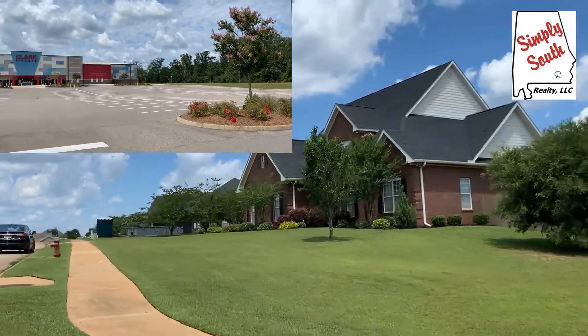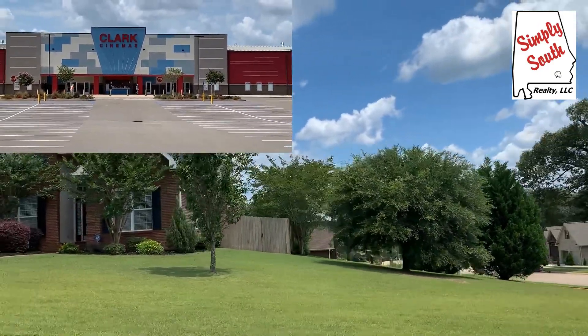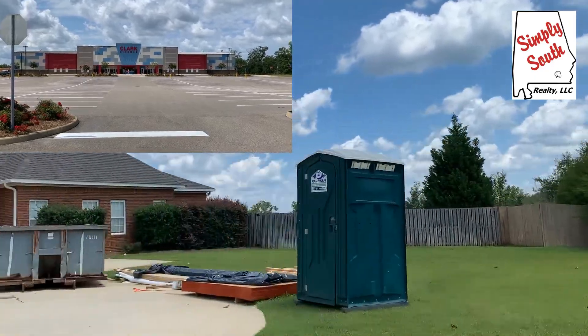By the way, if you're moving to Enterprise, we have an awesome movie theater — it's Clark Cinemas. It's on the other side of town from where Cotton Creek is located, but it is awesome. Definitely go check that out.